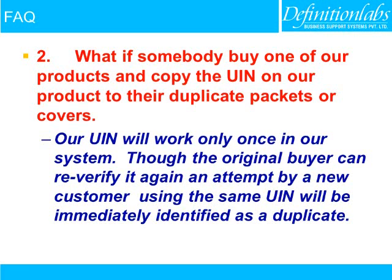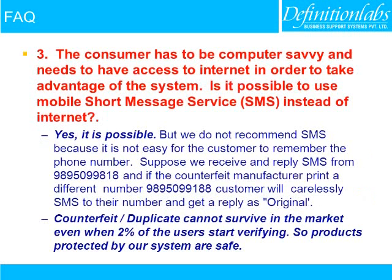Our UIN will work only once in our system. Though the original buyer can re-verify it again, any attempt by a new customer using the same UIN will be immediately identified as a duplicate. The consumer needs to be computer-savvy and have access to the internet in order to take advantage of the system.